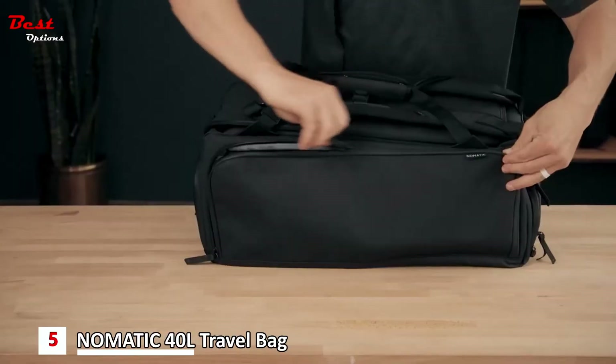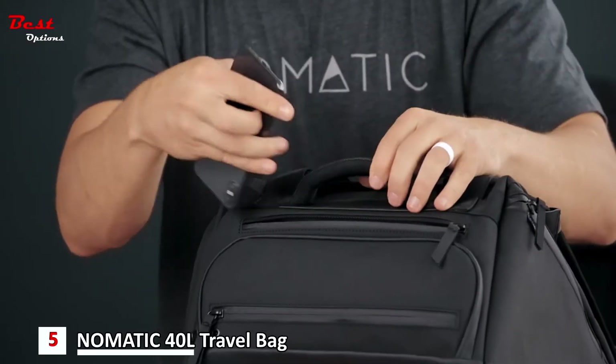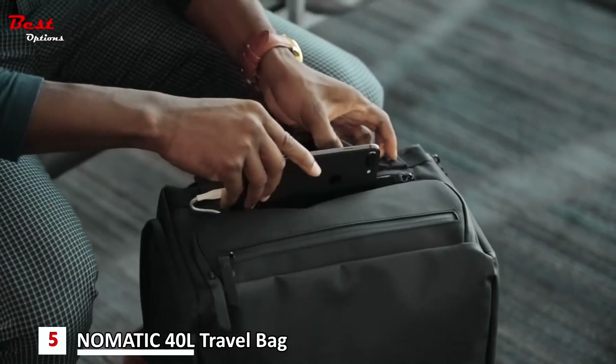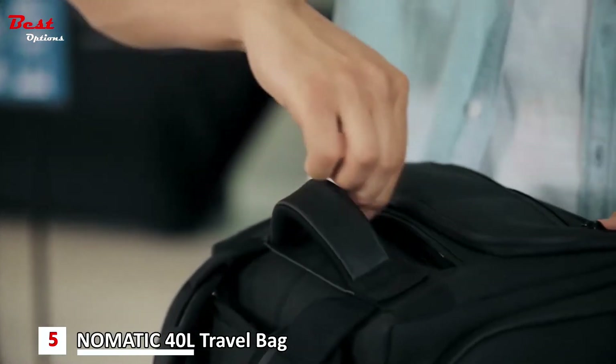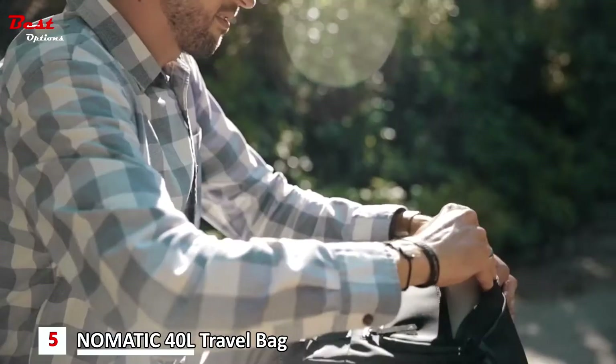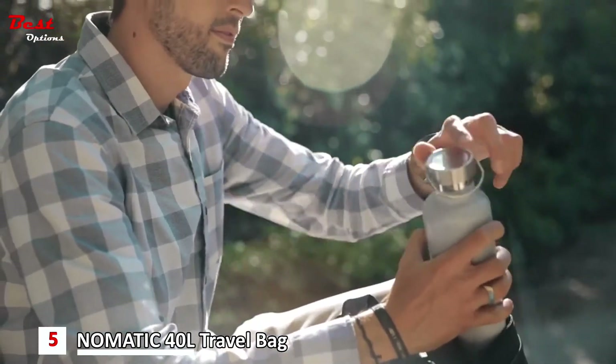The easy access pocket at the top of the bag is lined with a soft fleece to protect your everyday valuables like your phone and glasses. A water bottle pocket is lined with waterproof material to keep your other items safe in case of spills.